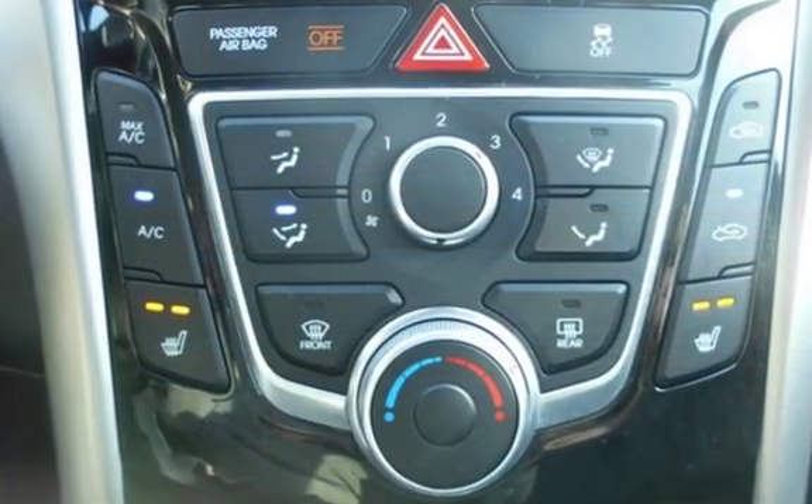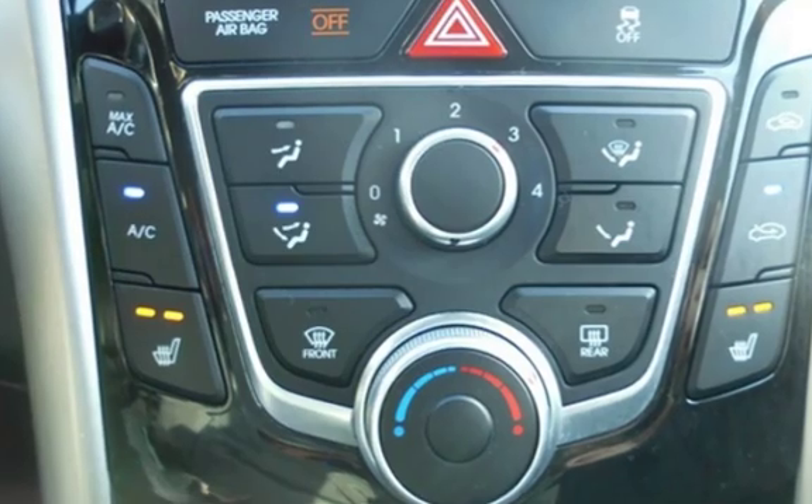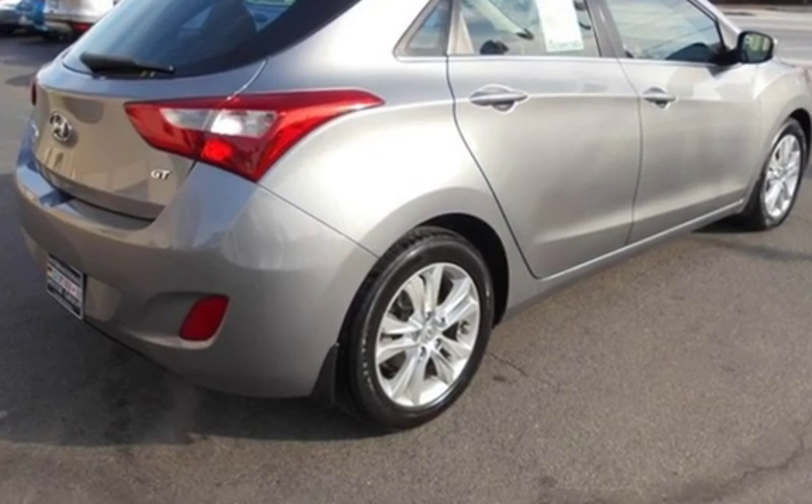Call 401-885-5355 to schedule a test drive and learn about our guaranteed financing options. Come in and see why we were awarded dealer of the year for three consecutive years in a row.